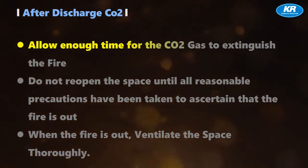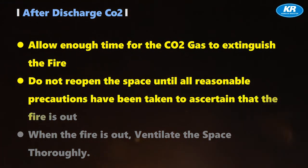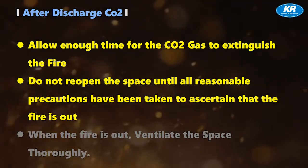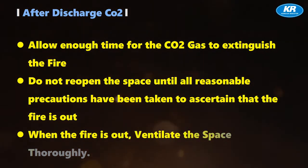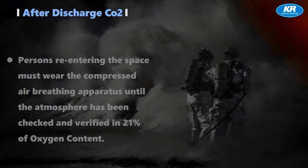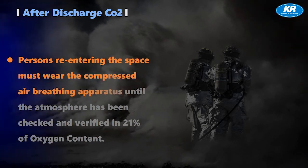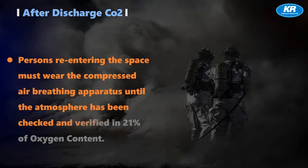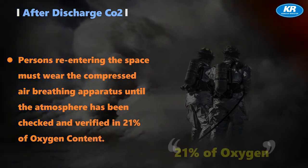1. Allow enough time for the CO2 gas to extinguish the fire. 2. Do not reopen the space until all reasonable precautions have been taken to ascertain that the fire is out. 3. When the fire is out, ventilate the space thoroughly. 4. Persons re-entering the space must wear compressed air breathing apparatus until the atmosphere has been checked and verified at 21% oxygen content.